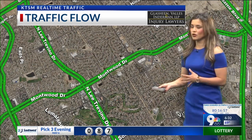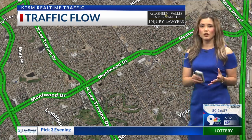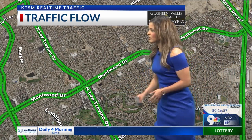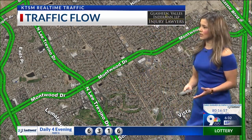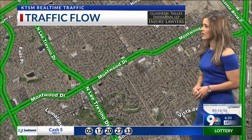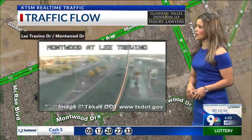As well, if you are headed out to North Lee Trevino and Montwood, right between there on Lee Trevino and Montwood, you are going to see alternate lane closures in that intersection area. So in the intersection you'll see those alternate lane closures. It could impact your morning commute, so be very cautious and don't barrel through that construction there.